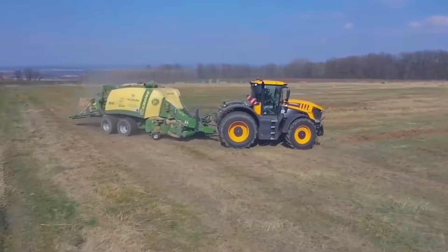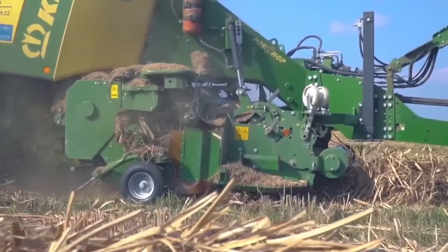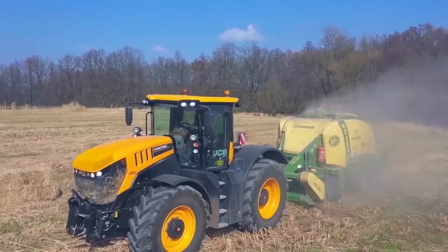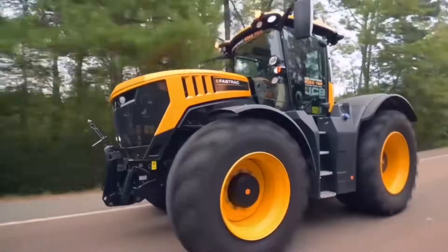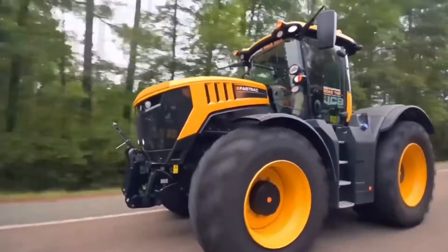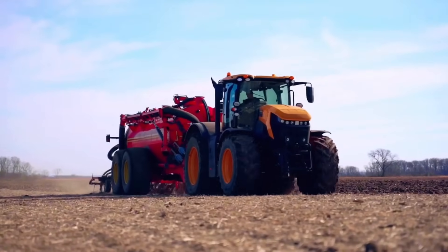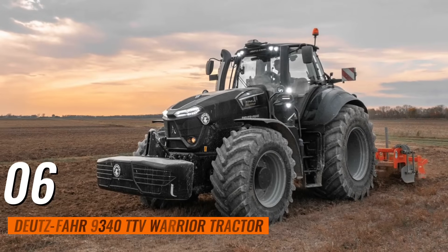The Command Plus cab provides a spacious and comfortable working environment with excellent visibility and advanced controls. It is equipped with the JCB LiveLink telematics system, which allows farmers to monitor machine performance and track maintenance schedules remotely. The tractor's powerful engine and advanced transmission system ensure optimal performance in a wide range of tasks.